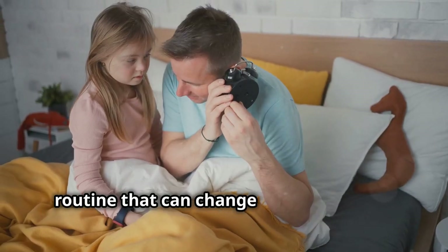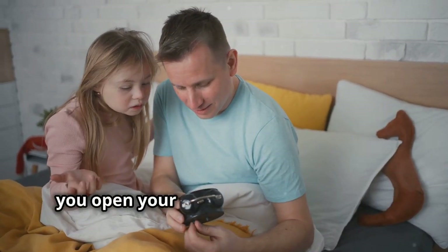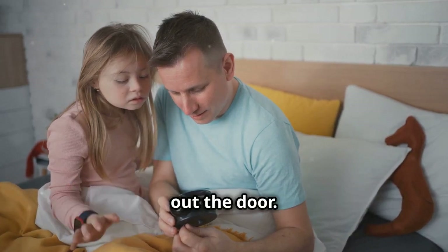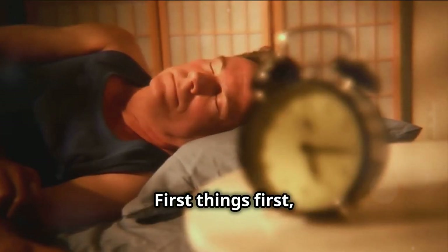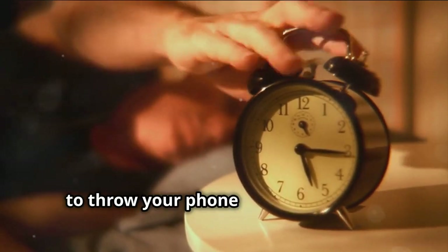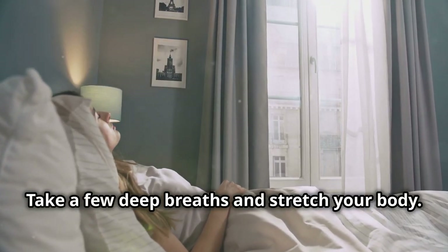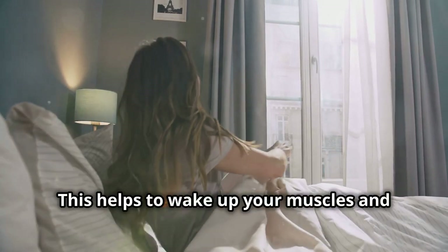It's about getting your mind right, your body energized, and setting yourself up to win. A good morning routine can be a game changer. So let's break down this 10-minute routine that can change your entire day — we'll cover everything from the moment you open your eyes to the time you step out the door. First things first: wake up to a gentle alarm, no more jarring sounds that make you want to throw your phone across the room.